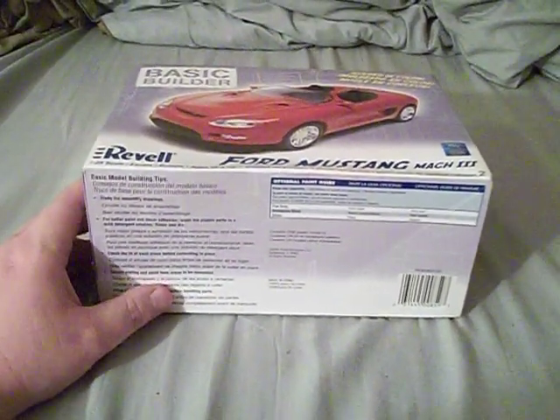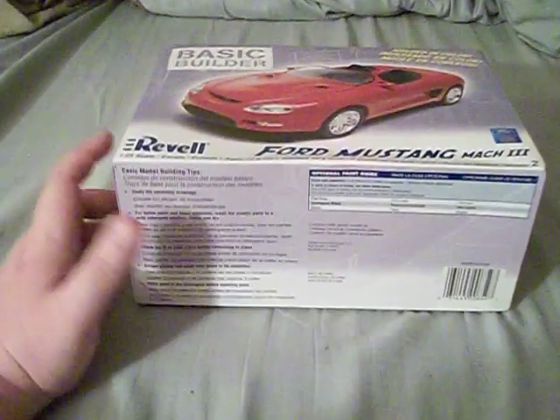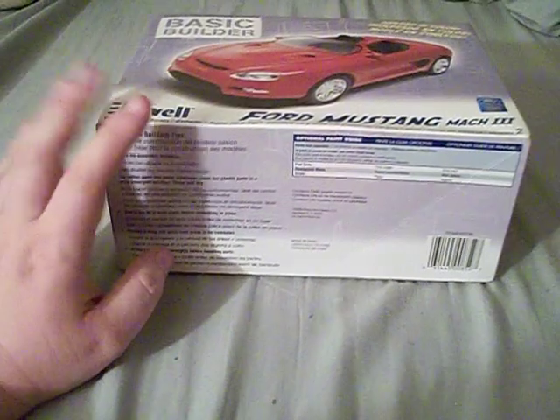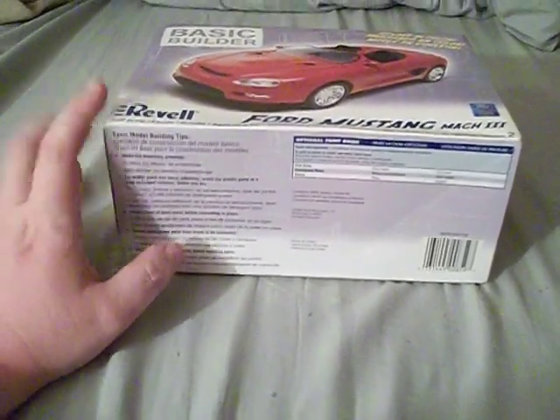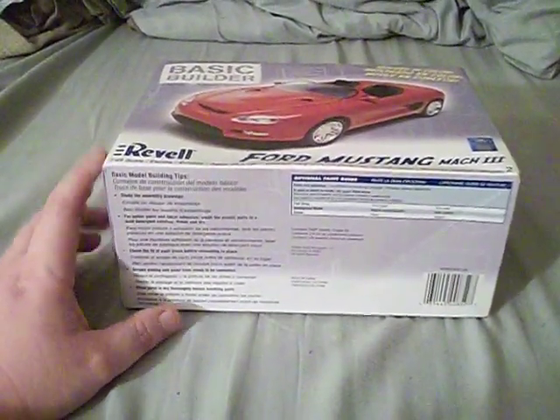You guys are probably thinking, finally another unboxing of a model kit. Well, this is a model kit I've had for a while and I forgot about it being in my stash. I was going through some stuff in my closet and I found it — perfect, I'll talk about this model.